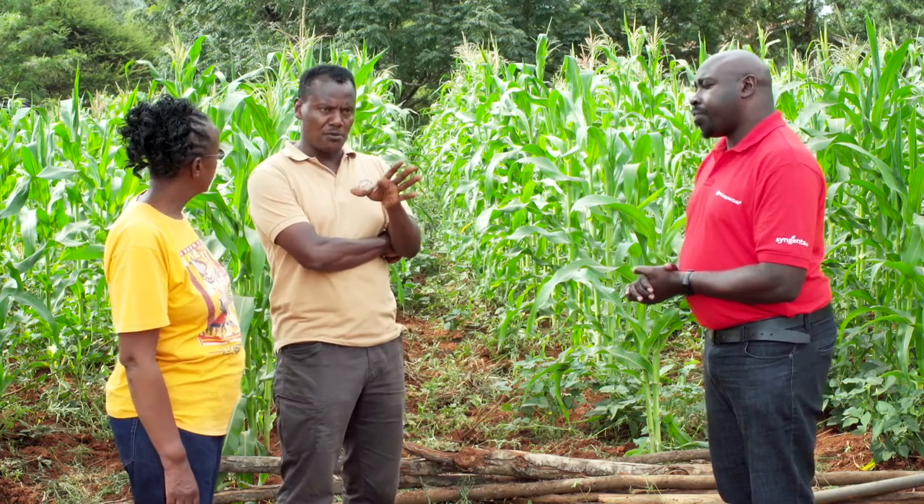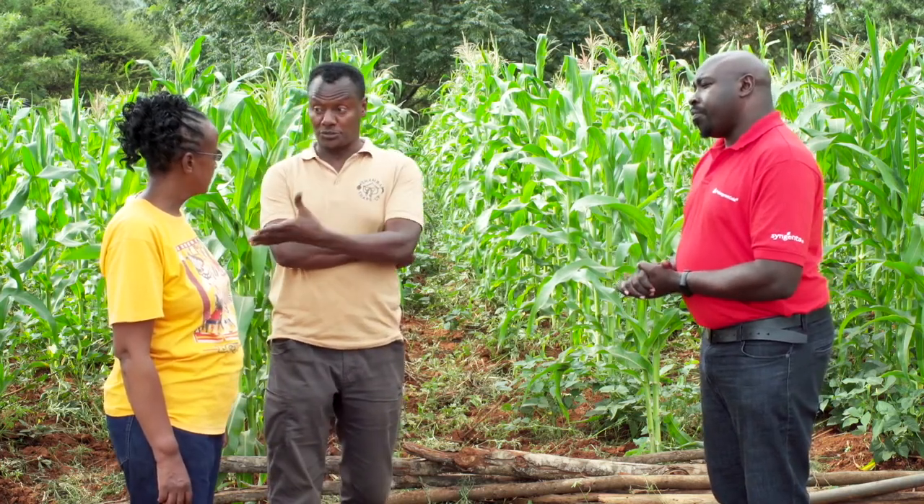Rose, when you spotted the fall armyworm in your maize, what action did you take? I went and bought some dawa and we came and sprayed. However, I still find that I lose maize. Duncan, when a farmer spots the fall armyworm in the maize, what should they do?